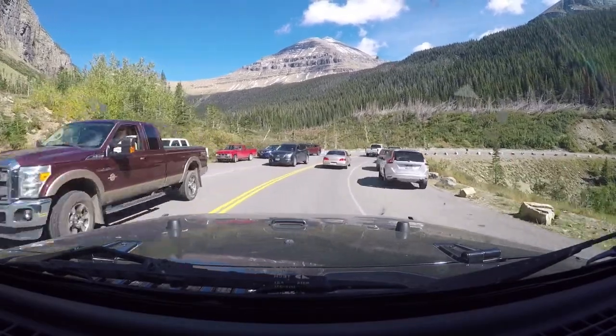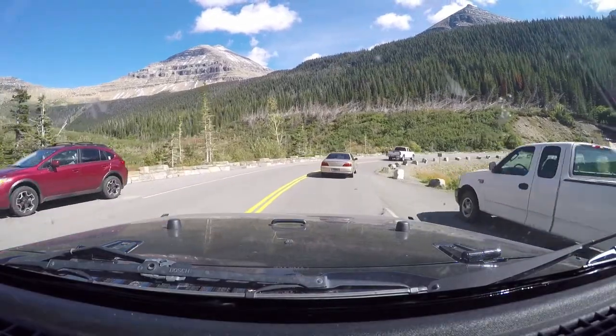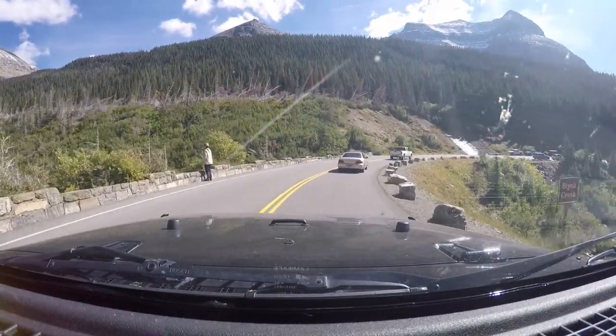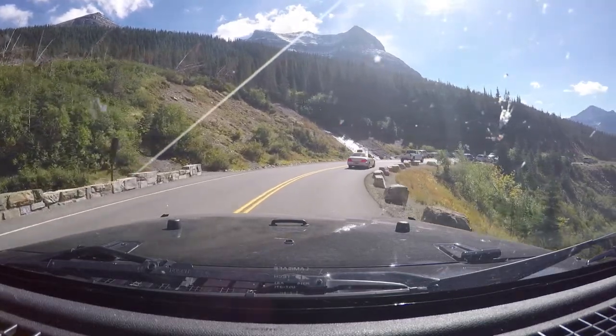You've got to watch some of these people up here — they're looking all over the place and some of the roads back there were real narrow. They're up there looking at stuff and coming across the double yellow line, and the roads are narrow enough as it is. There's a nice hiking trail right back there too.